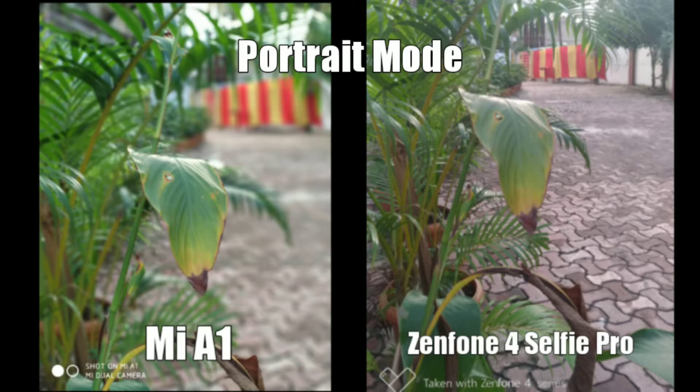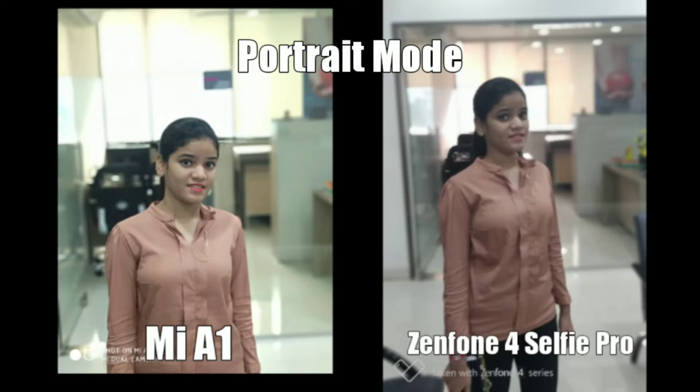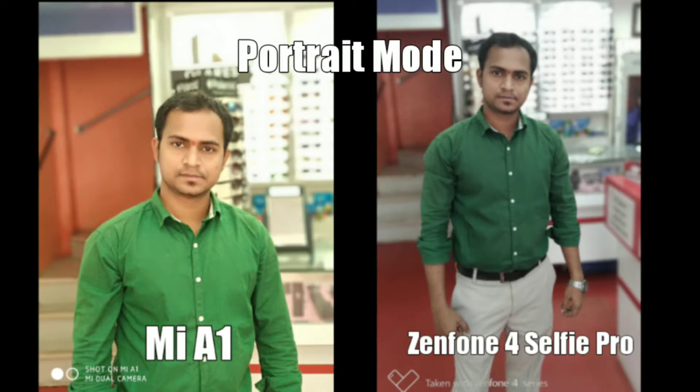When we move to portrait shots, the game completely changes. As you can see, the A1 takes beautiful portrait shots outdoors with the background completely blurred out. But with the Zenfone it is the complete opposite — the Zenfone simply can't take portrait shots if the subject is not a human. If the subject is a human, then it does take portrait shots with a blurred background, but I would still prefer the portrait mode of the Mi A1 over the Zenfone.